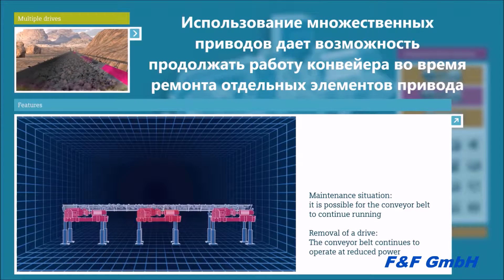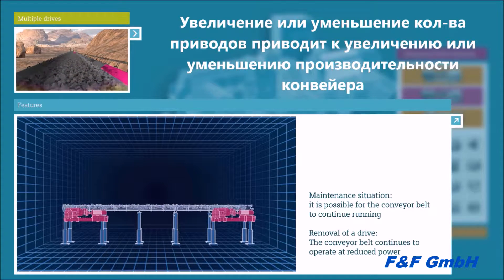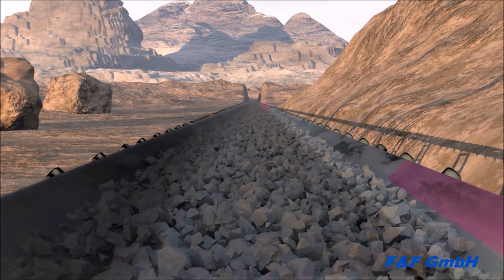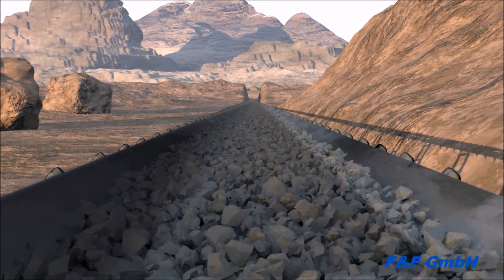In a multiple drive, three, four, or more drive units are combined as a whole. Frequency inverter control ensures perfect harmony and allows continuing operation even during maintenance. Should a drive unit fail, it can be simply removed and the belt continues to run at reduced power. All our drive solutions are imaginable as multiple drives.